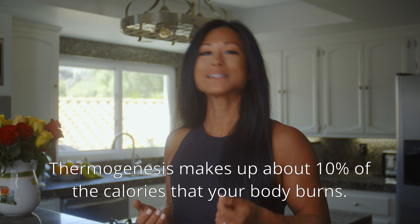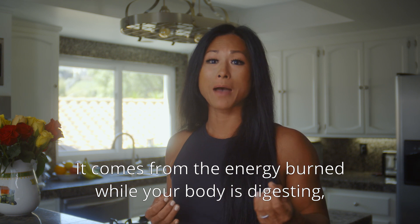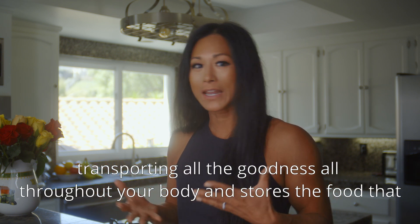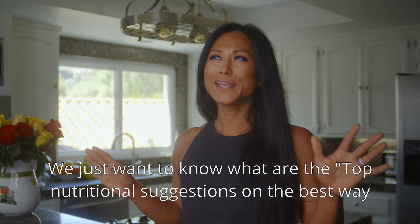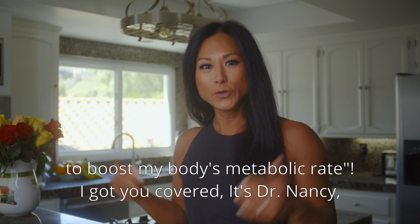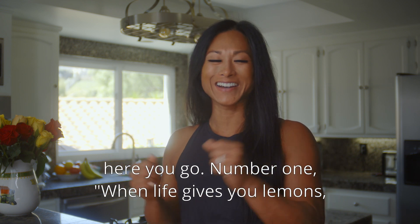Thermogenesis makes up about 10% of the calories that your body burns. It comes from the energy burned while your body is digesting, absorbing nutrients, transporting and storing the food that you consume. That's a lot of science! We just want to know the top nutritional suggestions for the best way to boost the body's metabolic rate. I've got you covered — it's Dr. Nancy, here we go.